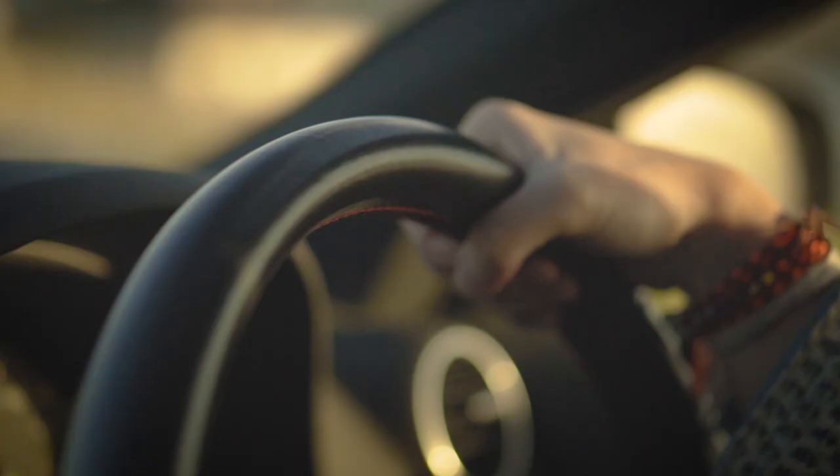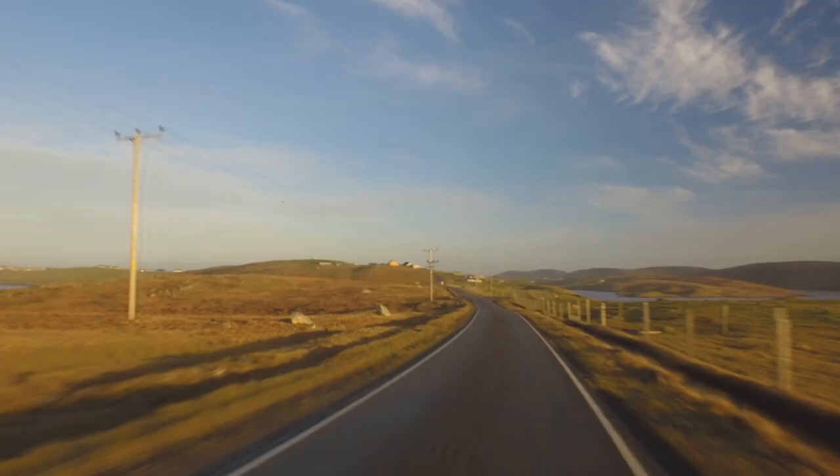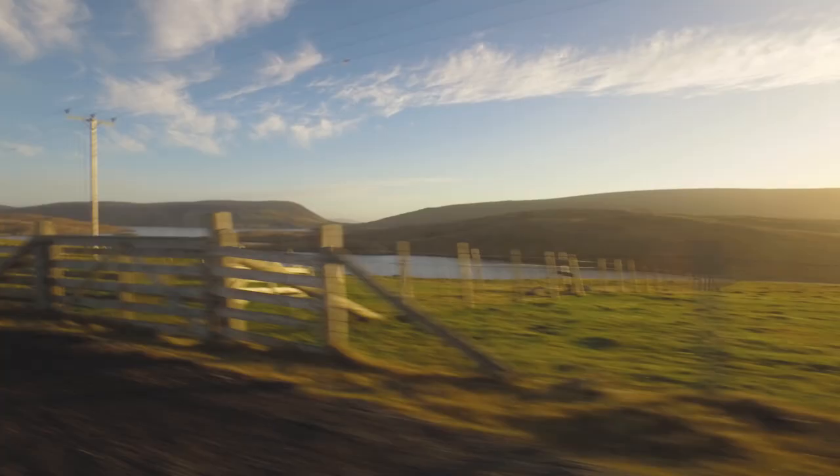There's a track that goes along this loch here where you quite often see an otter going up and down, and there's always swans or something knocking around here. The light is amazing in the morning — it's quite inspiring.